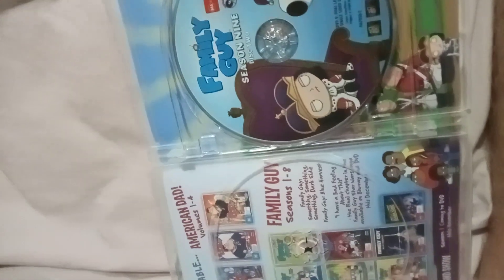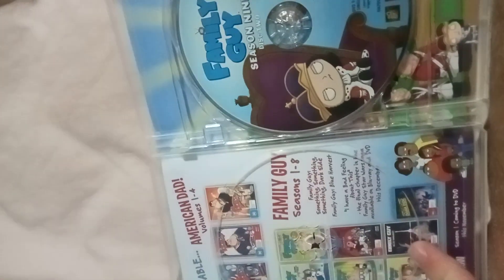Hi everybody, Big Time Russian Wiggles Lovers 2003 here. It's time for my DVD update.